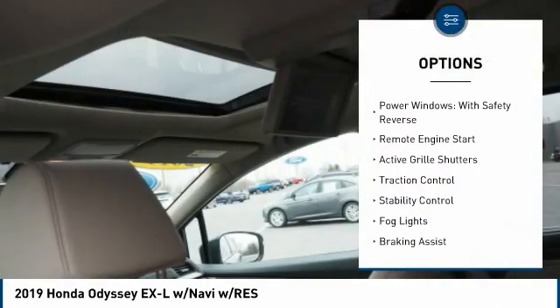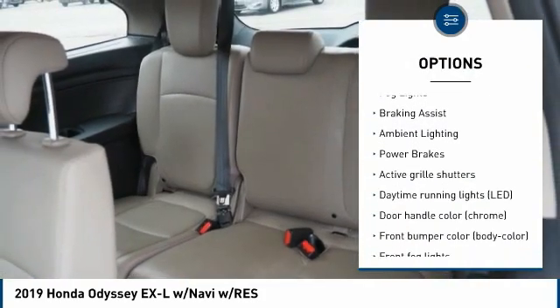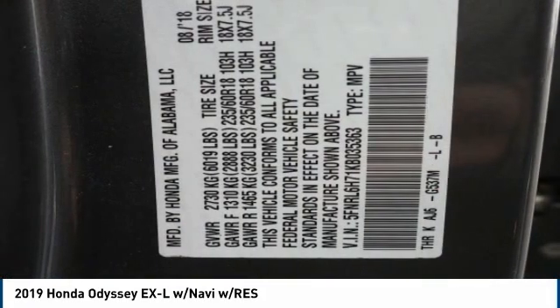Tire pressure monitoring system, power windows with safety reverse, remote engine start, active grille shutters, traction control, stability control, fog lights, braking assist, ambient lighting, power brakes.